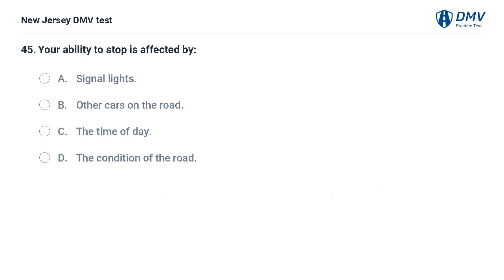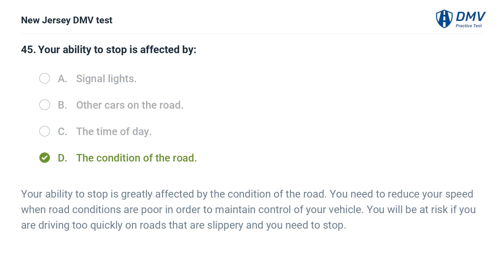Your ability to stop is affected by: A. Signal lights. B. Other cars on the road. C. The time of day. D. The condition of the road. Answer: D. The condition of the road. Your ability to stop is greatly affected by the condition of the road. You need to reduce your speed when road conditions are poor in order to maintain control of your vehicle. You will be at risk if you are driving too quickly on roads that are slippery and you need to stop.